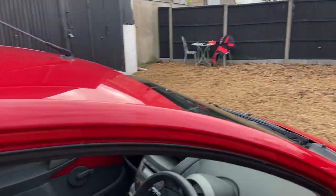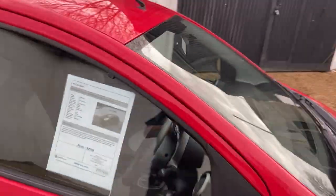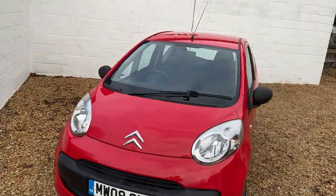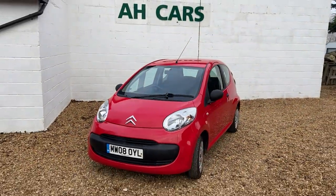So if you're looking for a little C1 that's low on road tax, low on costs hopefully, just come and see us at AH Car Sales.